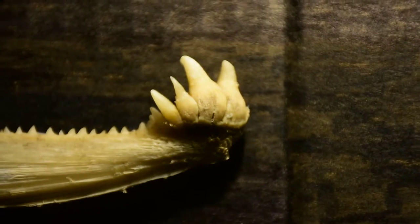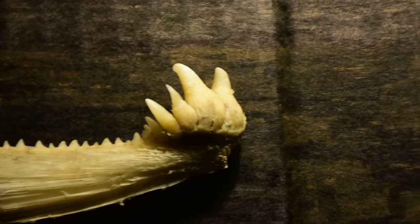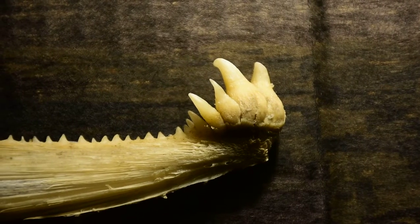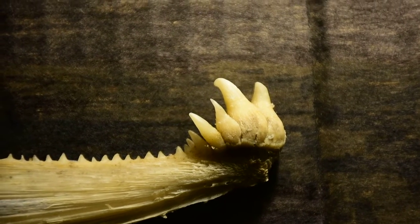Alright, how's it going everybody? BCBirdman here. I was just at the Ruskin Dam today and I picked up this — well, there's a lot of the old salmon body parts left over from the spawn, and I really like the teeth that they have. They're just brutal.